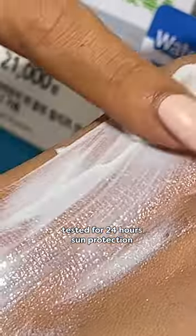It has been tested to have 24 hours of sun protection, but of course, as you guys know, we have to reapply sunscreen every two to three hours.